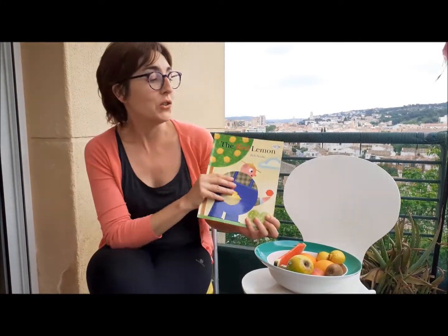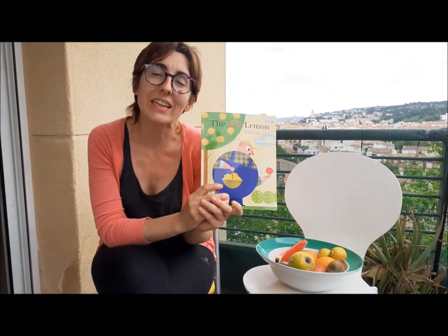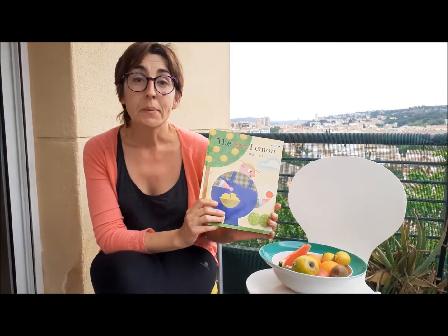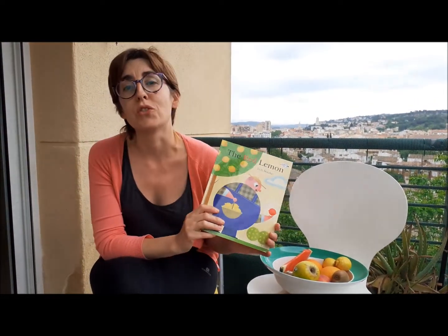Hello students! Today I'm going to tell you a very nice story called The Red Lemon. But before listening to the story, it's important that you get prepared. So pay attention to the following vocabulary.